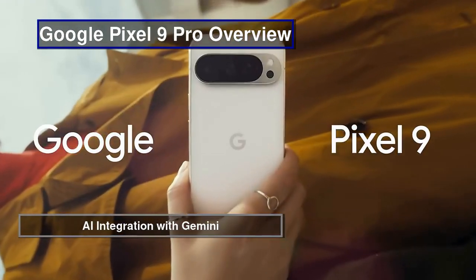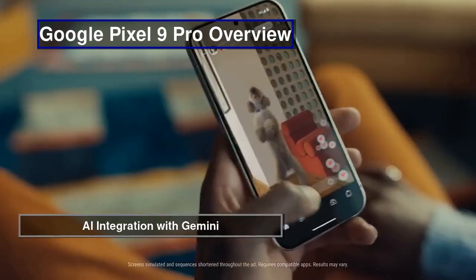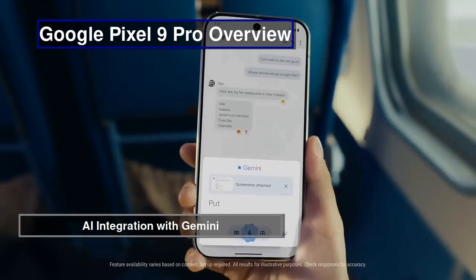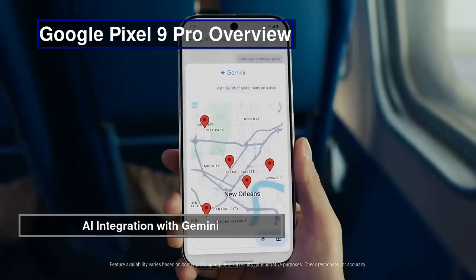The integration of AI through Google's Gemini enhances the device's functionality, offering intelligent features like smart photo recognition, automatic image optimization, and AI-powered content creation.